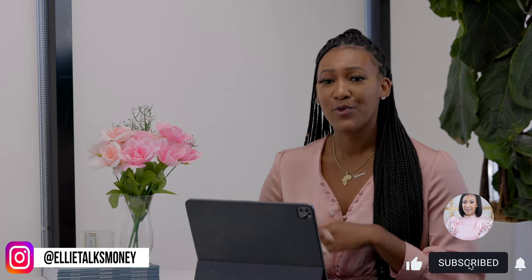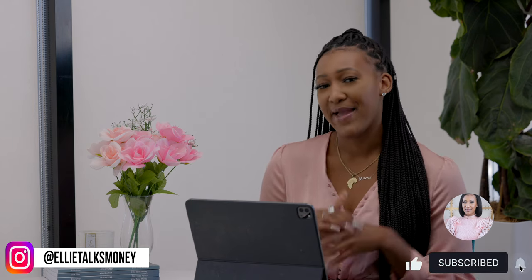Comment below with any questions you have on this topic — I definitely want to do a part two video. You can get all the tools you need to build your business credit in my Business Credit Master Class, which I'll link below with a YouTube discount. Subscribe to my channel if you haven't already. I hope this video broke everything down for you, and I'll see you in the next one!